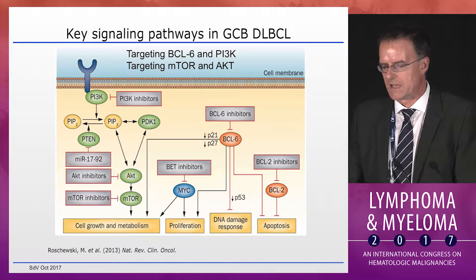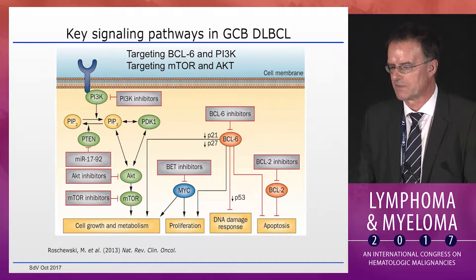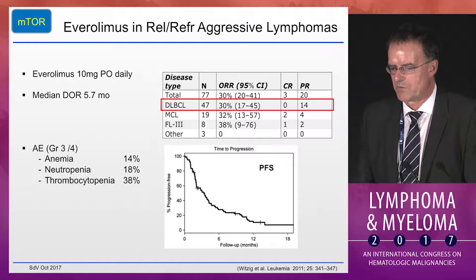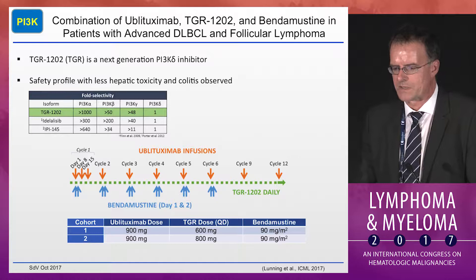In GCB-type large lymphomas, targeting the PI3K–AKT–mTOR pathway is a valid target, as are targeting MYC, BCL-6, and BCL-2. Everolimus, an mTOR inhibitor, is known to be active in large lymphoma with an overall response rate of 30%, and we use it off-label in scenarios where chemotherapy may not be feasible anymore. Targeting the PI3K pathway more specifically, short data were presented at Lugano.